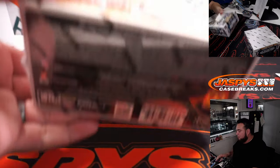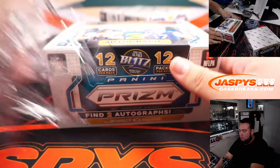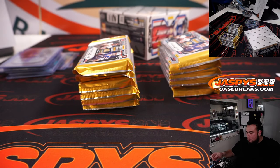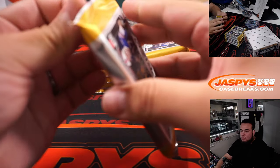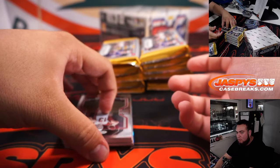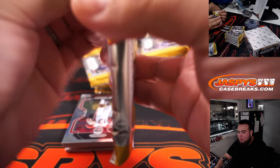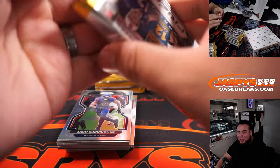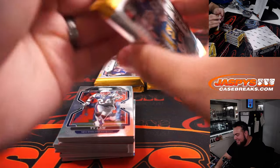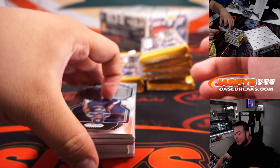Alright, next box. That was okay on a Hunter Renfro base but nothing on a color hand.